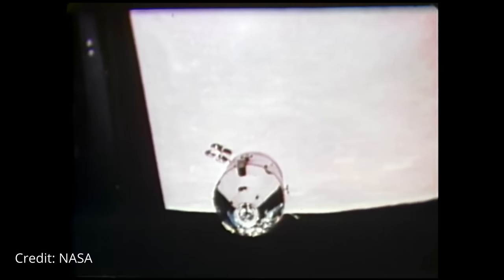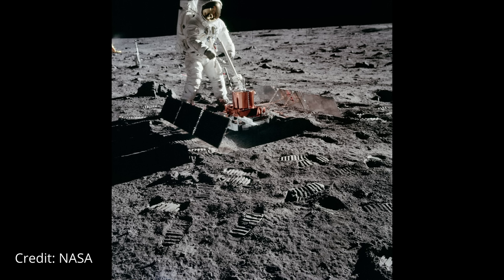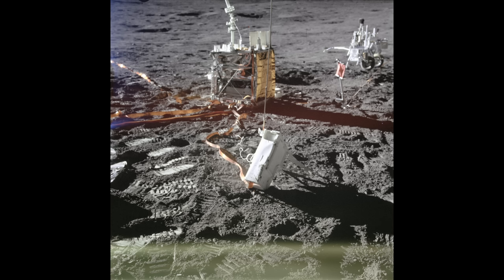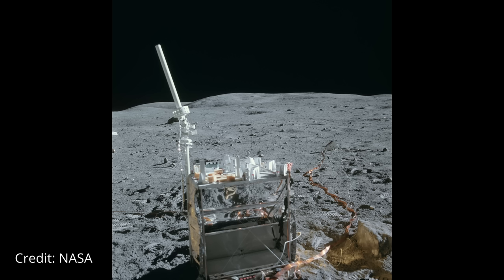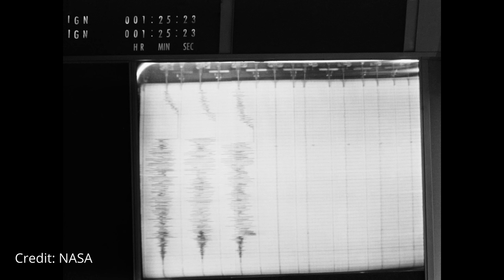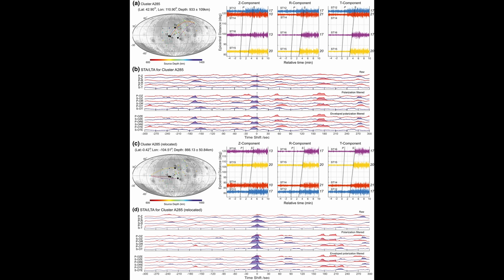During the Apollo missions conducted between 1969 and 1972, astronauts embarked on a remarkable scientific endeavour by deploying seismic experiments on the near side of the Moon. Five strategically positioned stations were established to capture passive seismic data. Apollo 11's mission spanned approximately 20 days, while stations 12, 14, 15 and 16 operated almost continuously from their installation until 1977. The data was collected and digitised on the lunar surface, then transmitted back to Earth and stored on magnetic reel-to-reel tapes with timestamps.